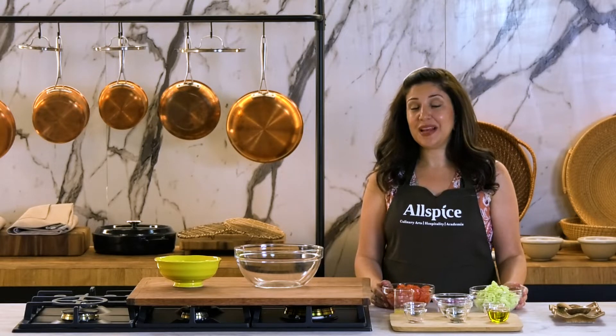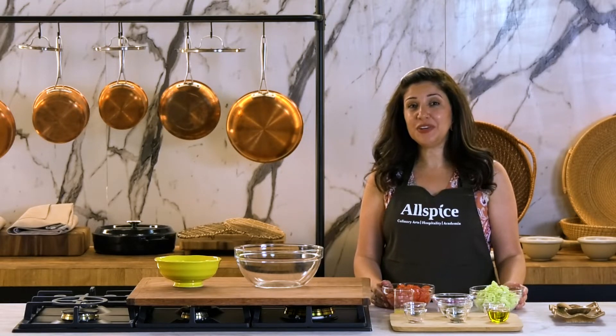Hi, I'm Nermeen, recipe developer, content creator, and staunch advocate of Egyptian ingredients.